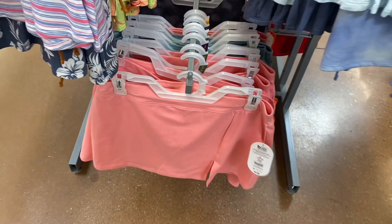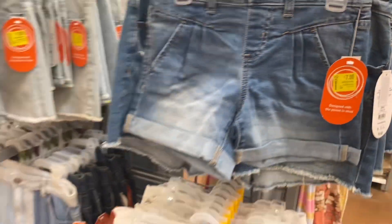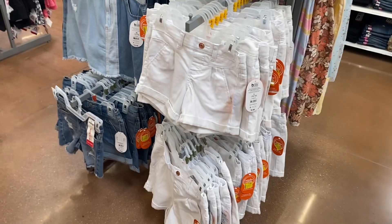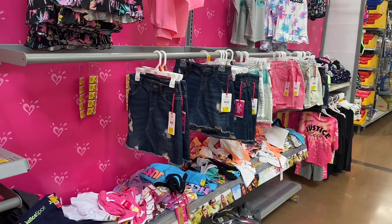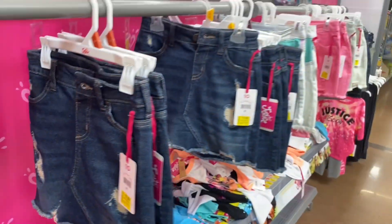That one's going for four dollars. These skirts down here are actually going for four dollars. There's some stuff behind me I didn't realize — let me show you those. All these shorts — I actually showed these recently on a video too — they're now seven dollars. Perfect time for back to school.